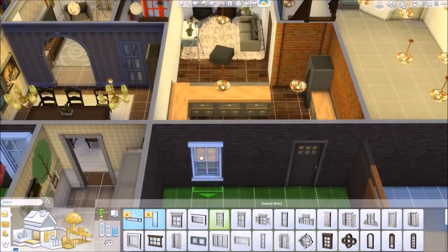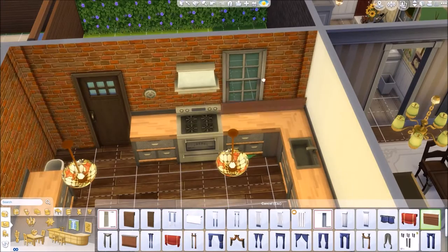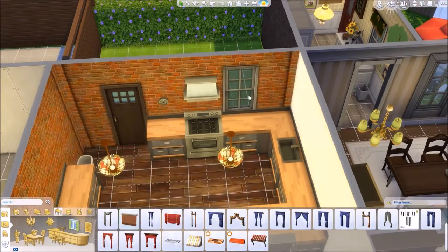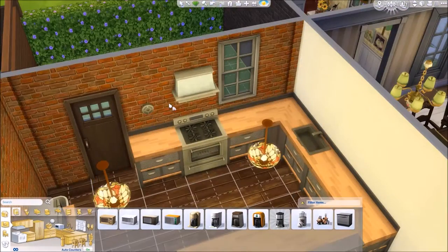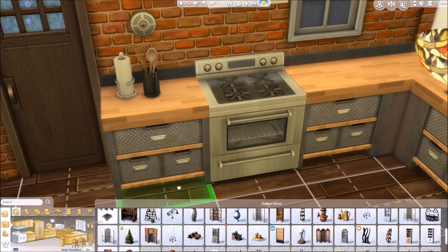To be honest, I sort of flick back and forward between the kitchen area and the living area. I normally do one room at a time — complete one room, move on to the next. But in this build I sort of flit around a lot. I'm quite happy with how it turned out.